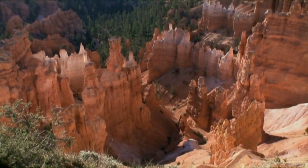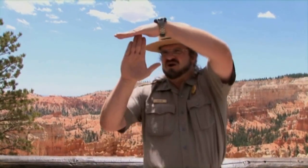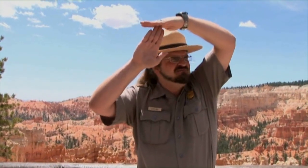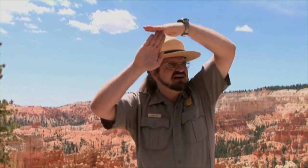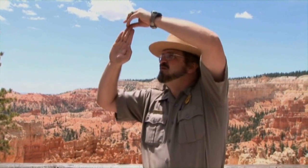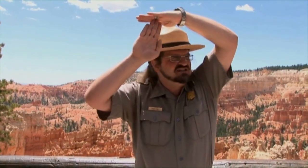So imagine that rock out there with all the different cracks in it. You could take my hand here and pretend it's one of these fins — one of these walls that sticks out — and it has cracks like the gaps between my fingers. Now you put some snow on top of it. Let's say it's January: even though it's really cold at night, for several hours during the afternoon it's above freezing. So that snow melts and has water; it trickles down inside the cracks. And then later at night when it freezes — it expands.